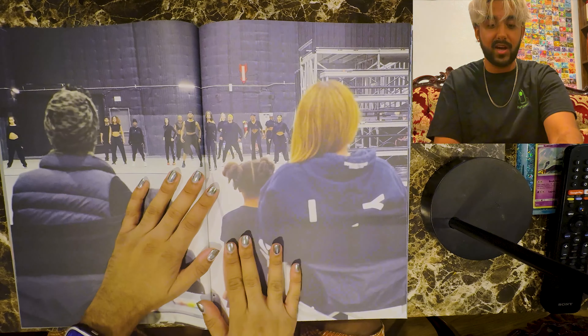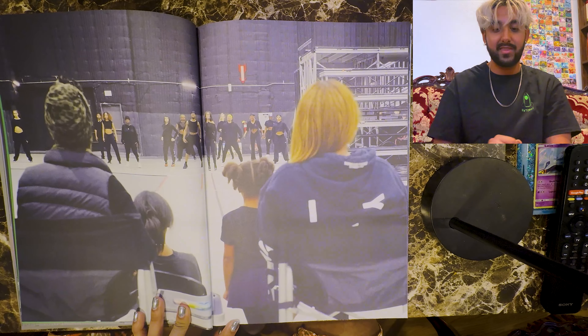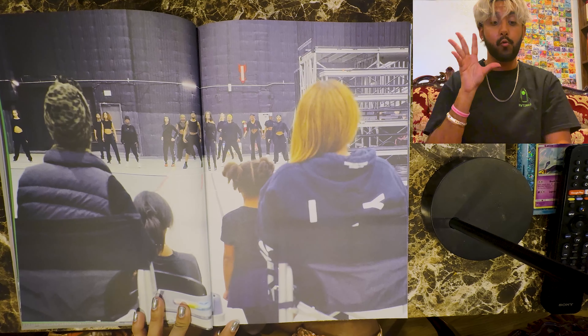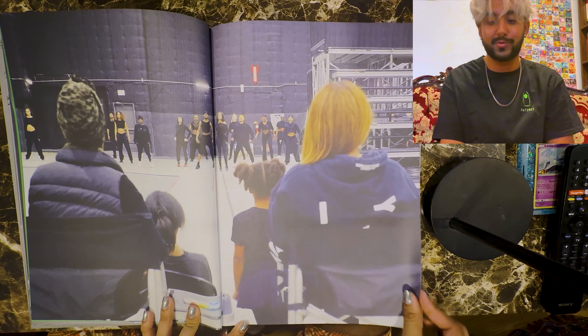Behind the scenes shot — really nice, I like this photo. This is like behind Beyoncé. I think some of her kids were there — we are witnessing what it's like from her perspective.